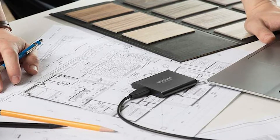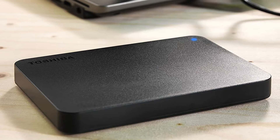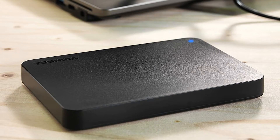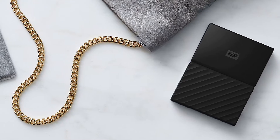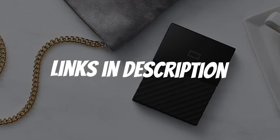Are you looking for an external drive? In this video I will show you the five best external drives based on my personal opinion and hours of research. If you want more information and updated pricing on the products mentioned, be sure to check the links in the description down below.